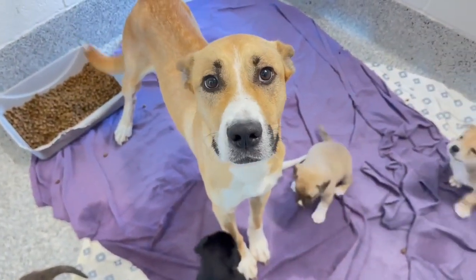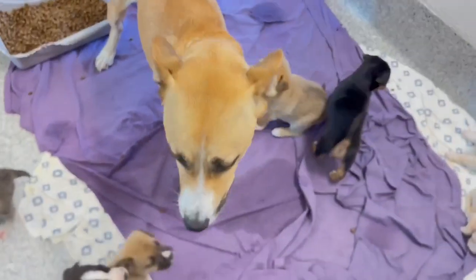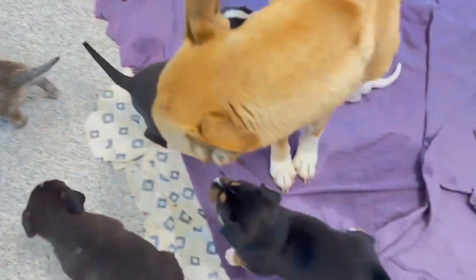Hi, y'all at the Harris County Pet Resource Center, and look at this mama and all her babies. Mama was brought in as a stray on March 7th. She has a unique mixture of babies.